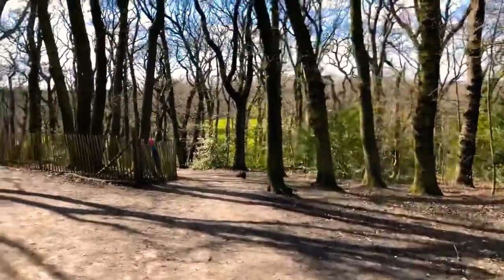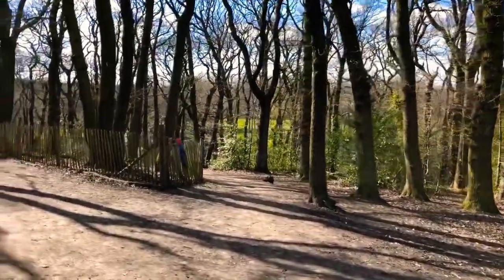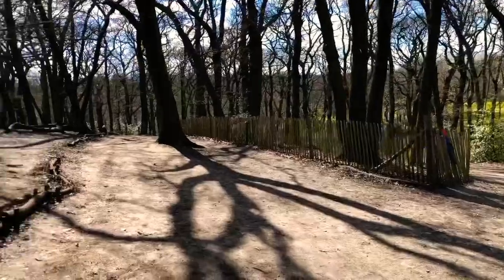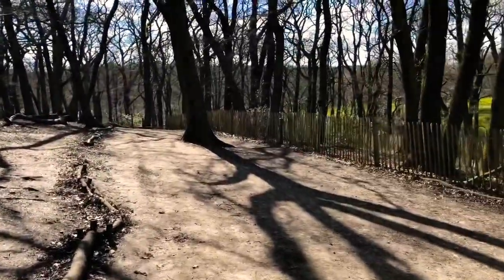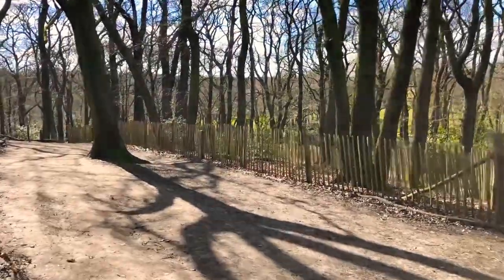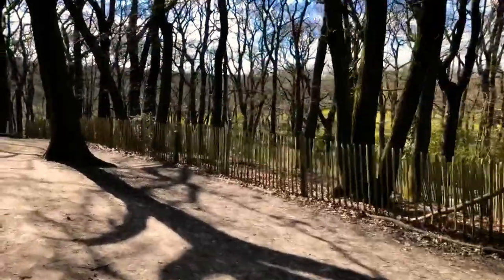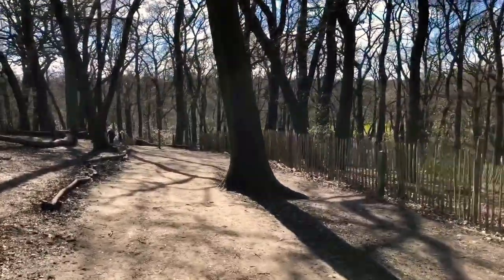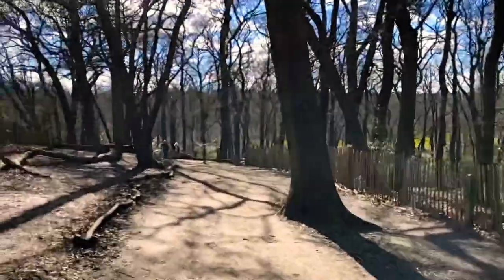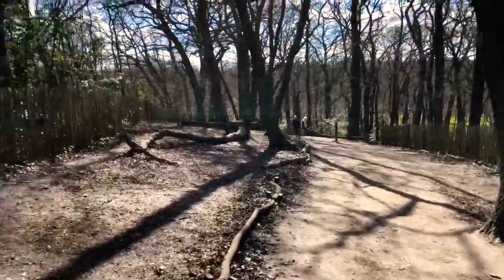Over there you've got the golf course, and further down you've got Dulwich Woods. There are also allotments further down as well.